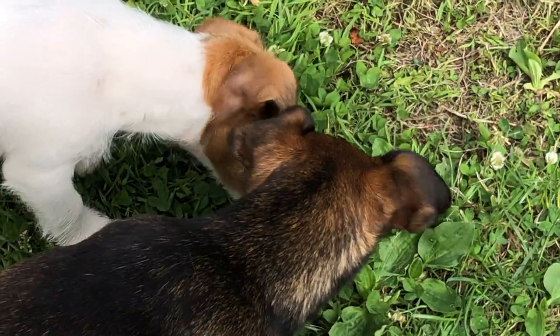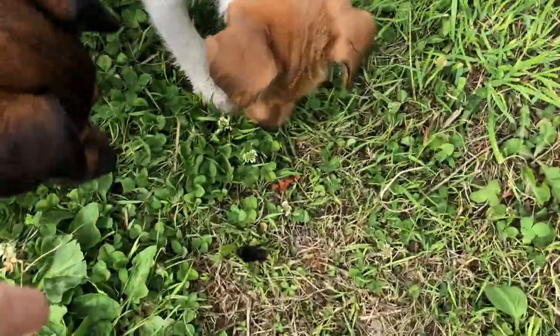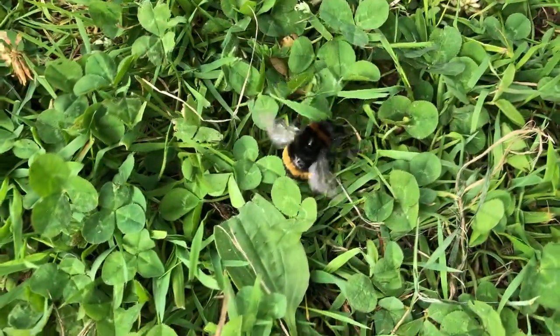So, let's get started. Leave it be — it doesn't want to sting you. Leave the bee be.